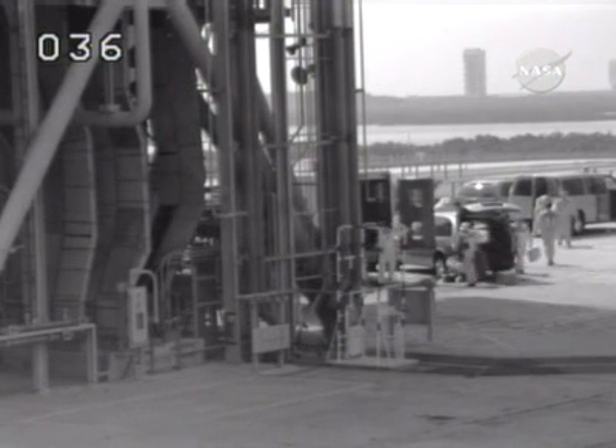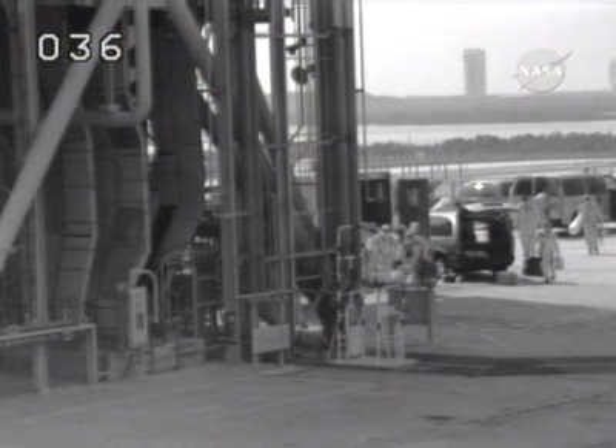The closeout crew and final inspection team are preparing to do their jobs at Launch Pad 39A.